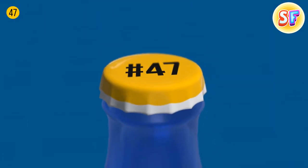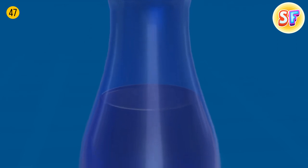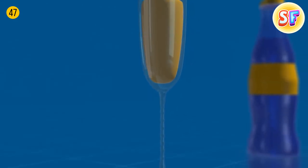Bottles have long necks for a reason — hold the neck, not the bottle, if you want to enjoy a cold drink. The same goes for fancy glasses: their stem saves any drink from overheating, so hold it right.